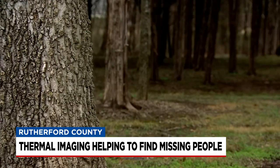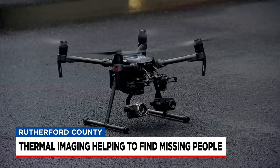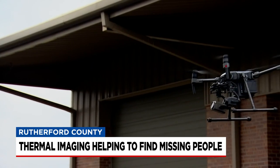In these thick woods of Smyrna's West Fork Park, it's hard to see through layers of trees. But a bird's eye view brings a fresh perspective.